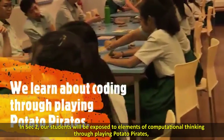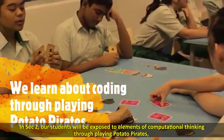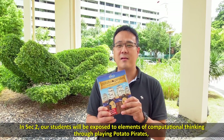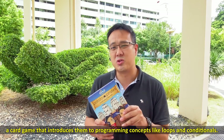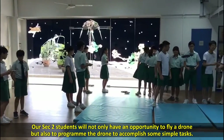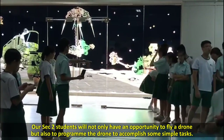In Sec 2, our students will be exposed to elements of computational thinking through playing Potato Pirates — a card game that introduces them to programming concepts like loops and conditionals. Sec 2 students will not only have an opportunity to fly a drone, but also to program the drone to accomplish simple tasks.